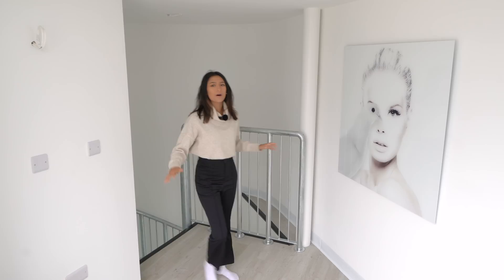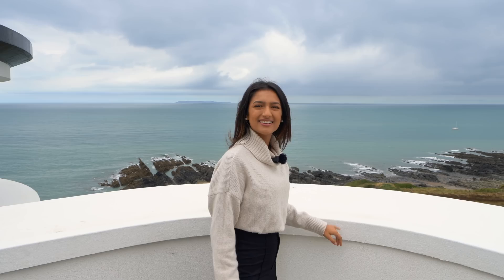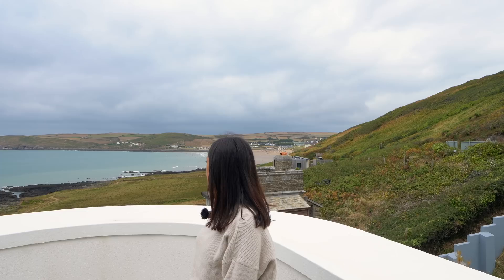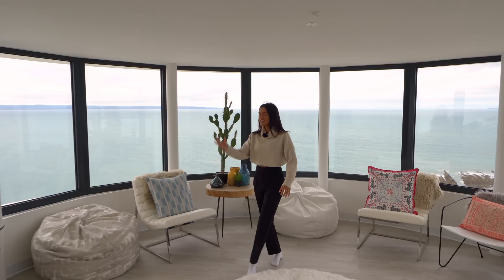We're now at the highest point of the property. Out on this amazing balcony, the view is absolutely insane — we're so elevated it's almost like a crow's nest on a pirate ship, looking across Croyd Beach in a curved shape. You can see for miles and there's even an island out there.